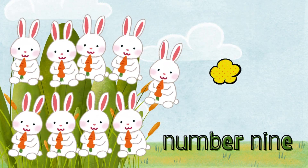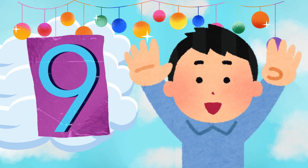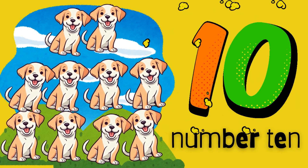Hop hop. Here come some fluffy friends. Nine bunnies are hopping through the meadow. Let's count the bunnies. One. Two. Three. Four. Five. Six. Seven. Eight. Nine. Nine bouncy bunnies. Can you hop like a bunny?